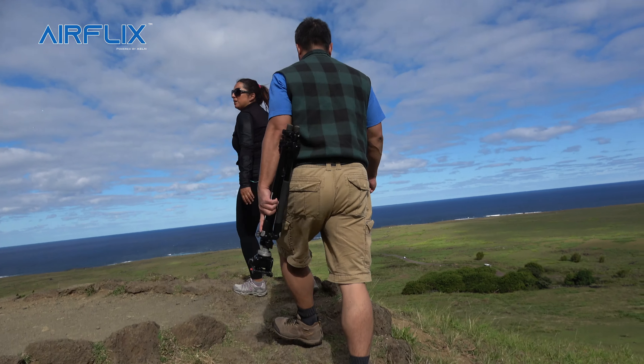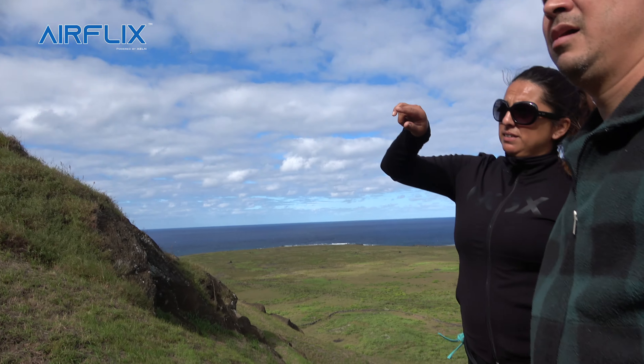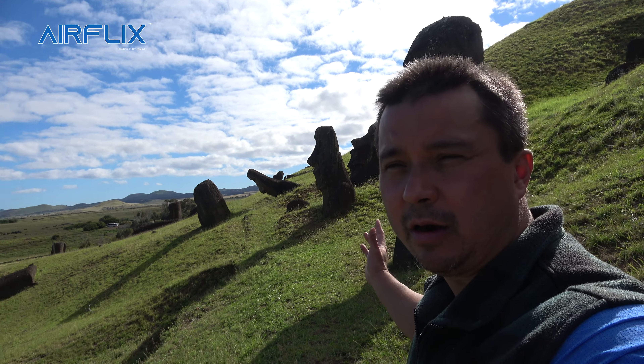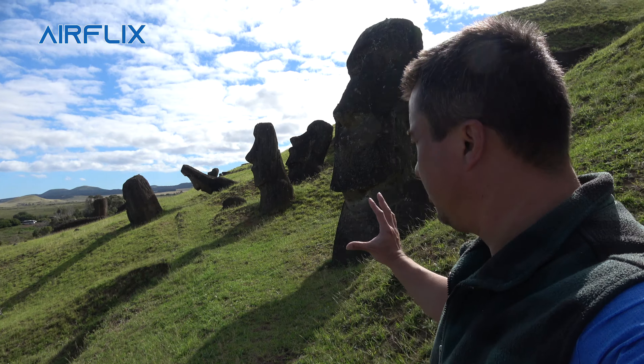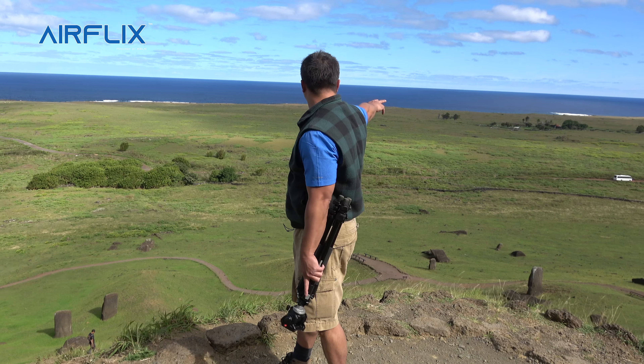This is really one of the most magnificent places in the world I've been to, and it's always been a dream to come here to Easter Island. The Moai are all over the island, but this is where they were made — on this mountain, this volcano side. They're something truly unique around the world.